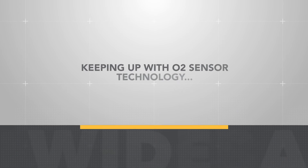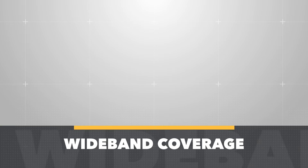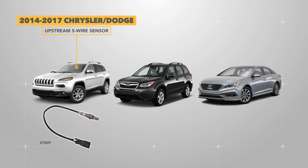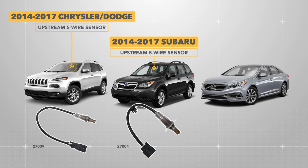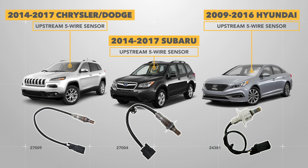Demonstrating how we are keeping up with O2 sensor technology, here are a few examples of our OE wideband sensor coverage. From left to right: 2014 to 2017 Chrysler Dodge upstream 5-wire sensors, 2014 to 2017 Subaru upstream 5-wire sensors, and 2009 to 2016 Hyundai upstream 5-wire sensors.